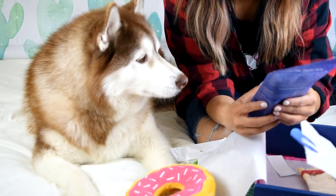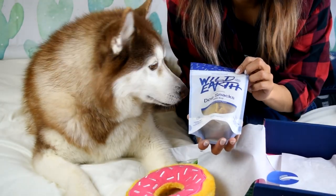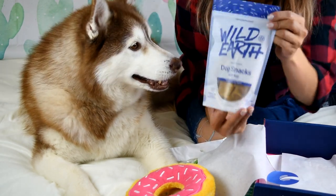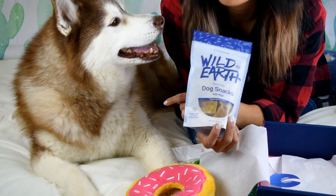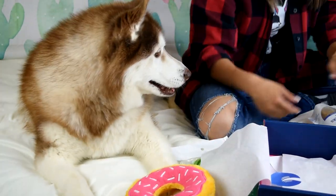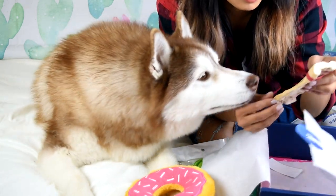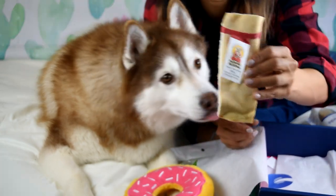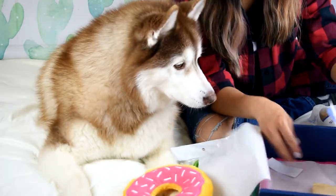So now we've got these Wild Earth dog snacks with Koji. I actually saw the Wild Earth people at Petcon — they were super chill, gave Phoenix a treat, and she loved it. No artificial preservatives, flavors, or colors. No corn or soy, and no antibiotics or hormones. You like it? Okay! And then the last thing in here — oh my lord — Barking Buddha's beef cheek slice. I am touching a cow's cheek. I've touched a lot of parts of cows in this line of work. I'm excited to give this to you, but we're going to put this aside for now.